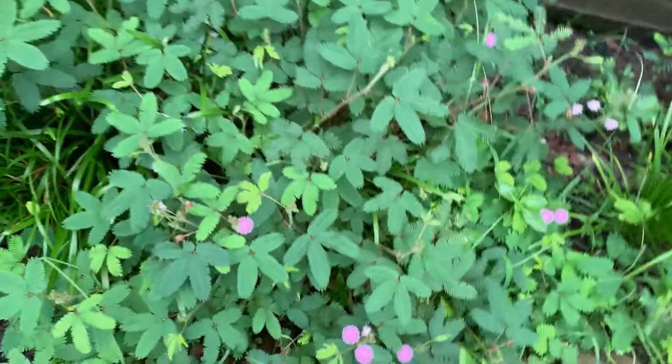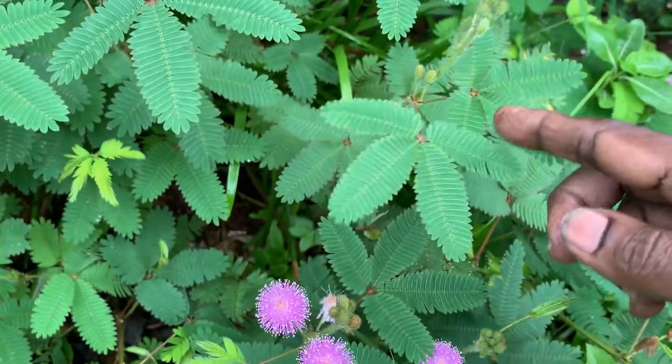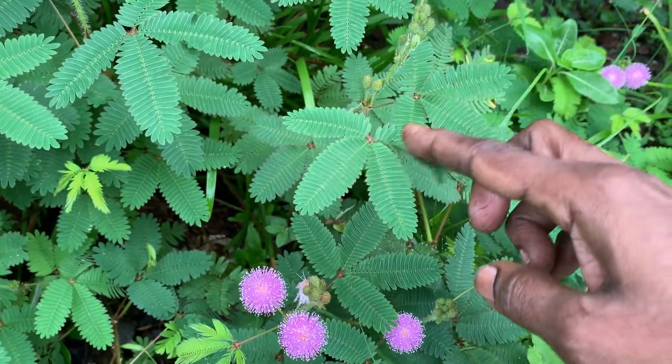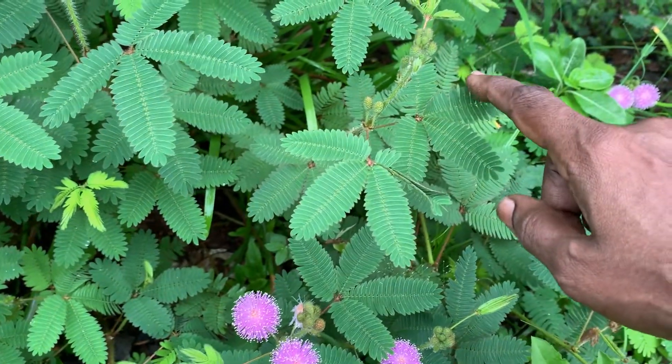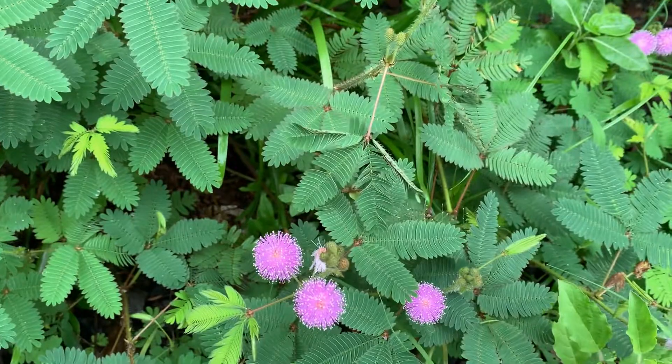So this is all about my touch-me-not plant, or Mimosa pudica. If you like the video press the like button, and if you are a first-time viewer consider subscribing. Thank you for watching.